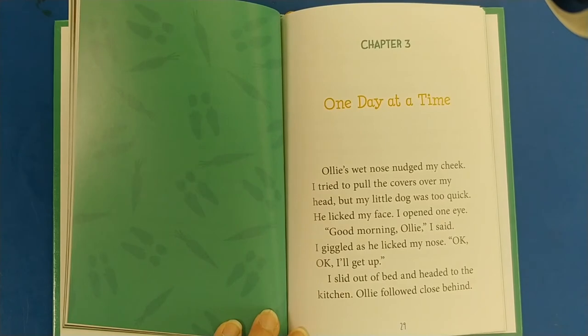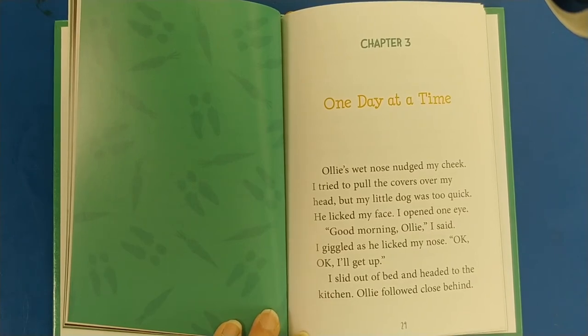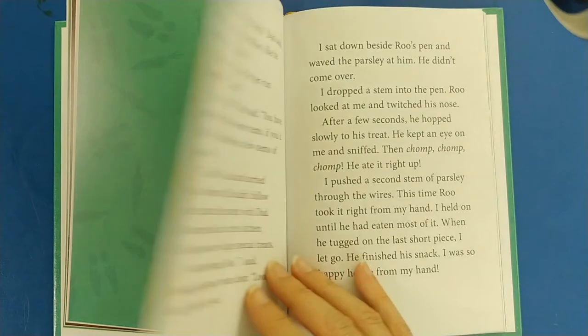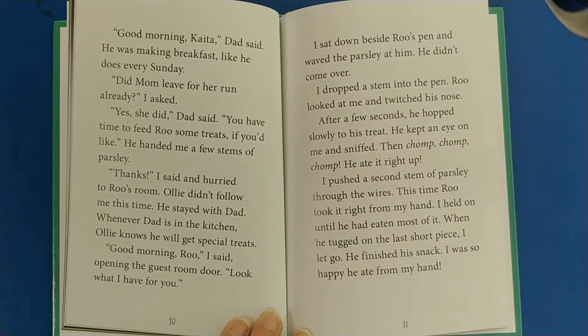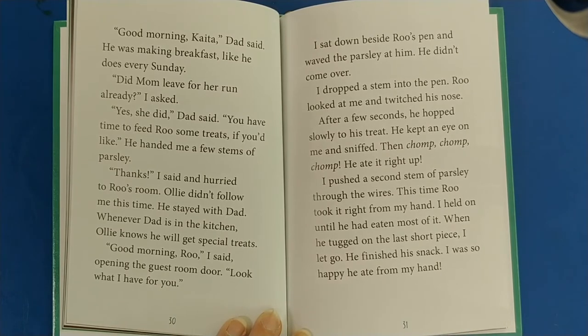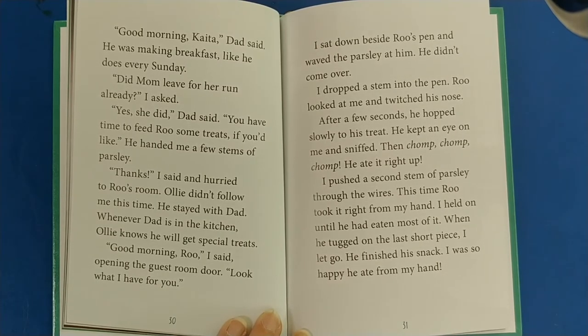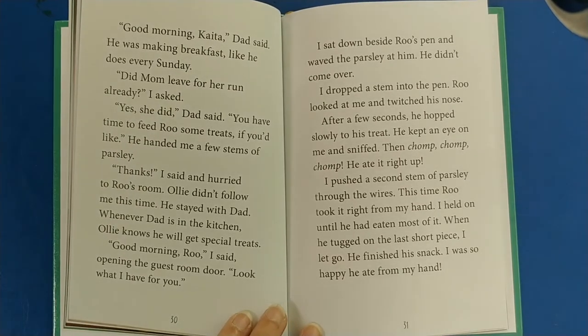Chapter Three: One Day at a Time. Ollie's wet nose nudged my cheek. I tried to pull the covers over my head, but my little dog was too quick. He licked my face. I opened one eye. Good morning, Ollie, I said. I giggled as he licked my nose. Okay, okay, I'll get up. I slid out of bed and headed to the kitchen. Good morning, Kata, Dad said — he was making breakfast like he does every Sunday. Did Mom leave for her run already? I asked. Yes, she did. You have time to feed Rue some treats if you'd like. He handed me a few stems of parsley. I hurried to Rue's room. Ollie stayed with Dad — whenever Dad is in the kitchen, Ollie knows he will get special treats.